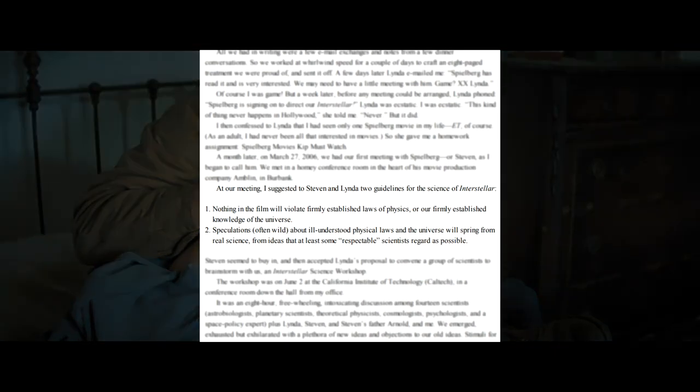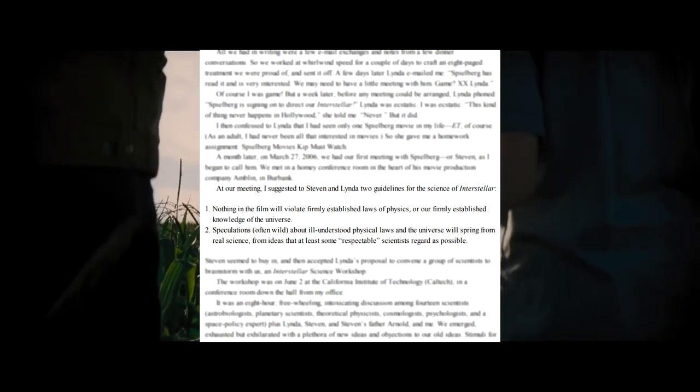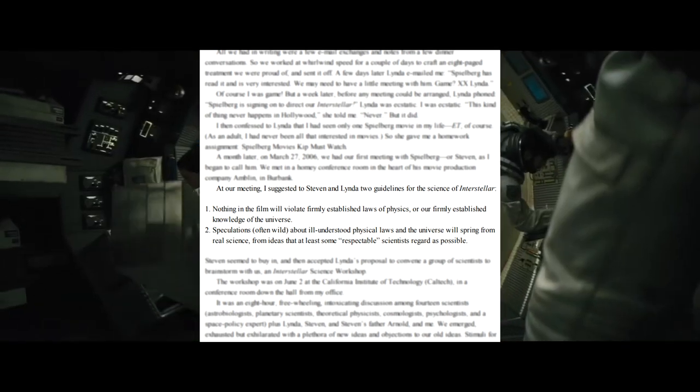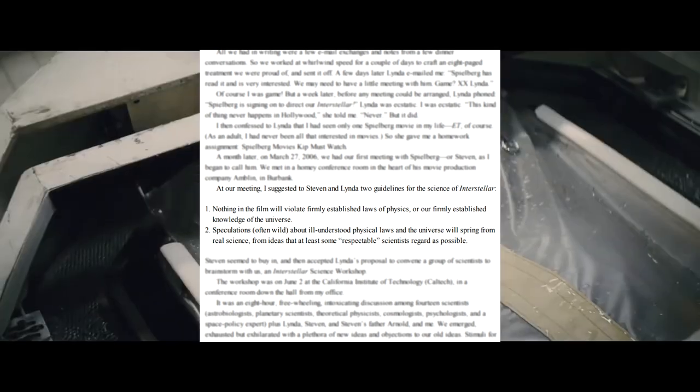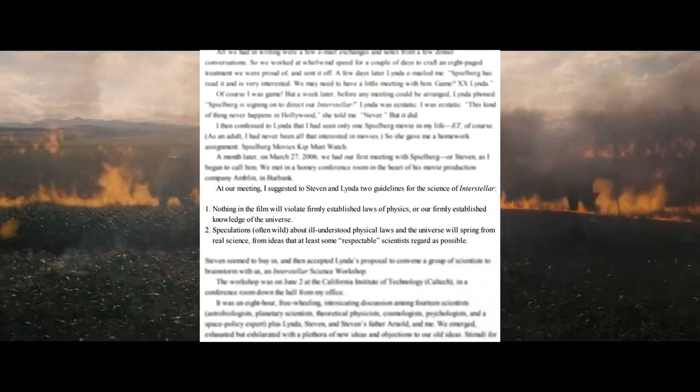Number one: nothing in the film will violate firmly established laws of physics or our firmly established knowledge of the universe. Number two: speculations — which are often wild — about ill-understood physical laws and the universe will spring from real science, from ideas that at least some respectable scientists regard as possible.